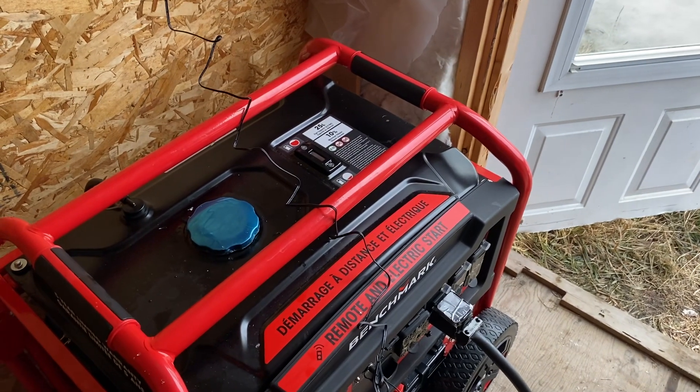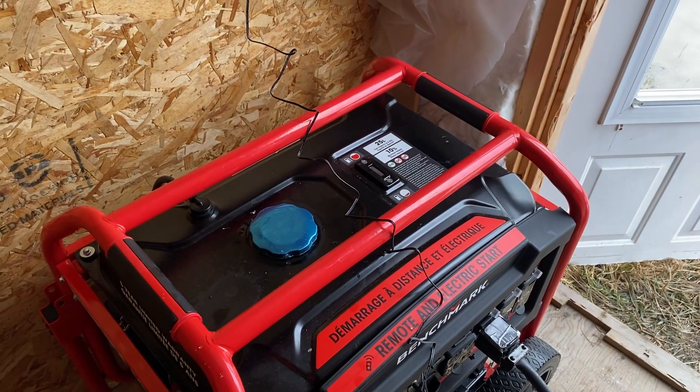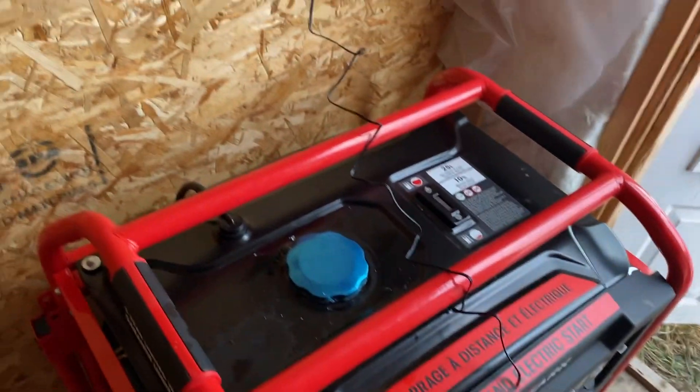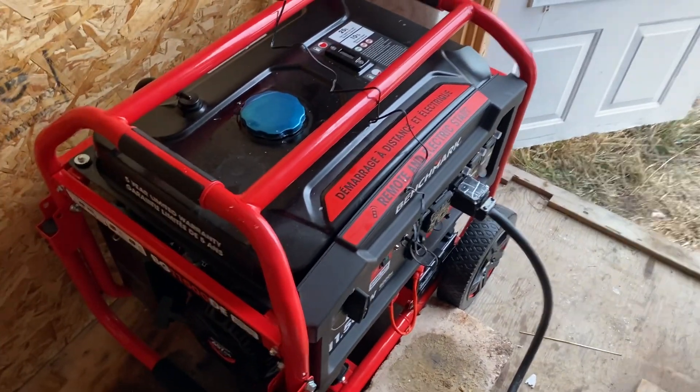I've got an electric freezer, I've got an electric fridge, the fan on the furnace — the propane furnace is run by hydro. So there's stuff going on in the house and everything's just fine.